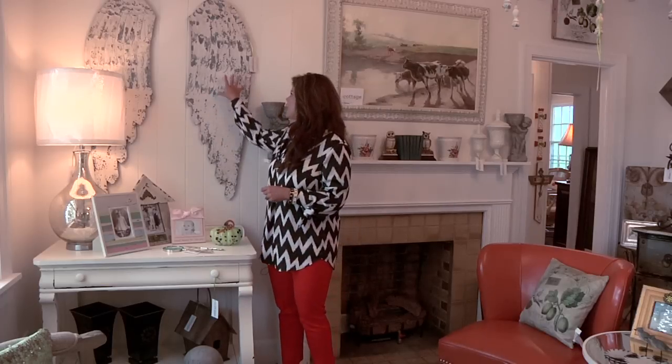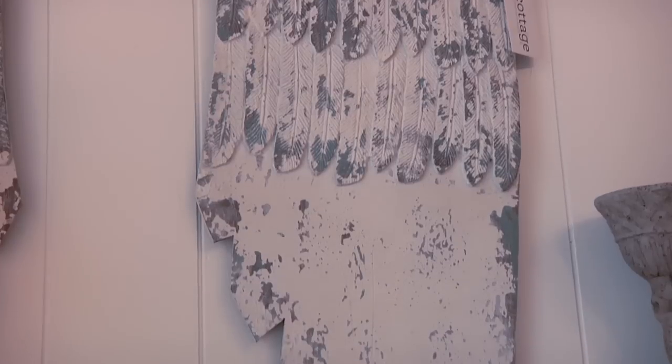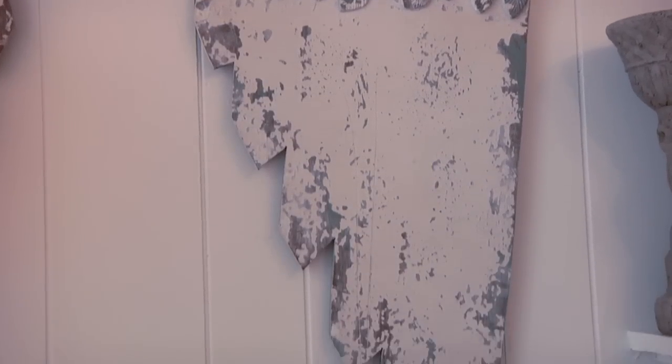The first thing I want to show you are these angel wings. I'm always looking for something to go on my wall that's not a painting or a mirror — you want something a little bit different. Look at the texture on these wings; something so simple but so unique. The price on this is $179. They have a great range of price points in here, some things a little higher, some things are a real bargain.